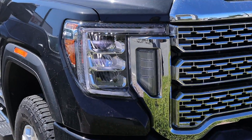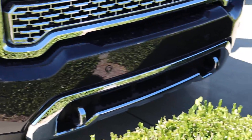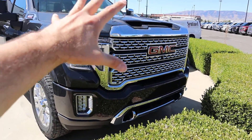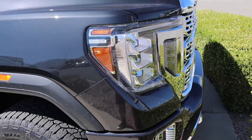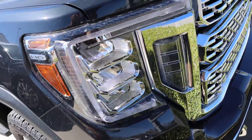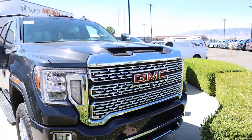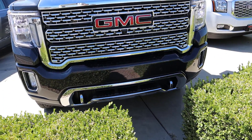Coming around to the front, we have LED accent lights that go around with the reflector LEDs. Fog lamps are just down below with the tow hooks, and I love this whole front end appearance — it is perfect for these heavy duties because the front end is just absolutely massive. There's a little hood vent at the top, GMC logo front and center, and parking sensors integrated into the bumper as well.